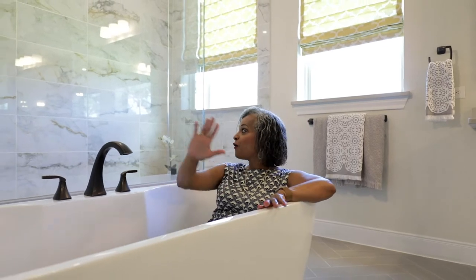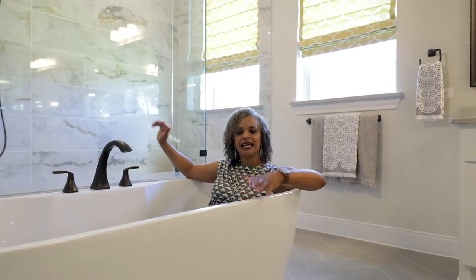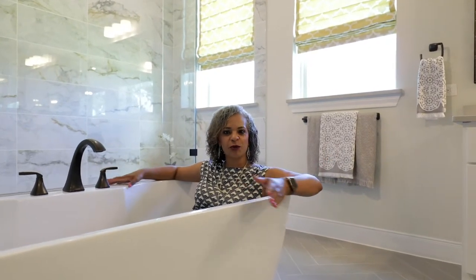You have got to check out this luxurious master bathroom with soaking tub, full walk-in shower, his and her closets, and so much more.